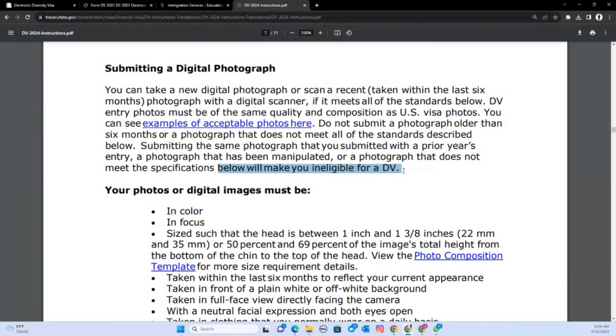The photograph is everything, people. Don't assume that because last year you went to a studio, paid a few dollars, and got a nice photo, you can reuse it. Yes, some people have won doing that — I used the same photo for my nephew two years in a row and he won — but don't take that chance. Don't take unnecessary risks that are likely to get you eliminated.